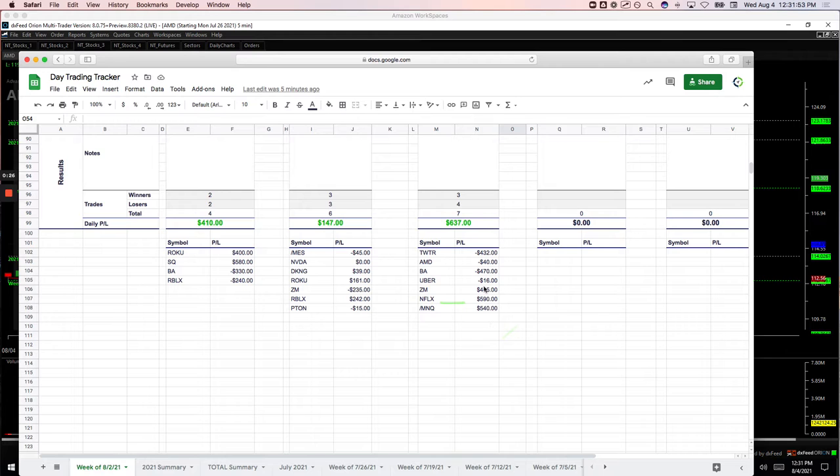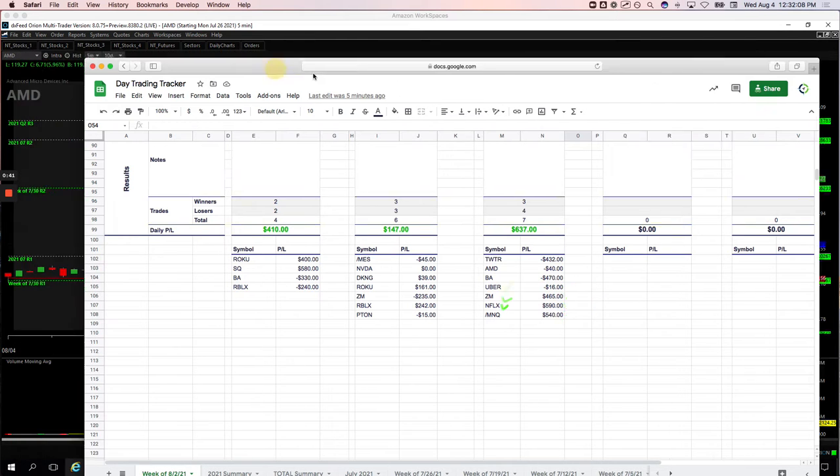On my runners: Twitter minus $432, AMD minus $40, BA minus $470, Uber minus $16. And then I dug myself out of a little hole later in the morning: Zoom plus $465, Netflix plus $590, and the NASDAQ plus $540.